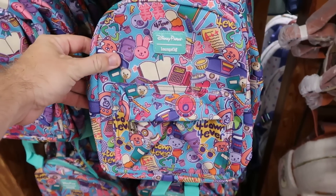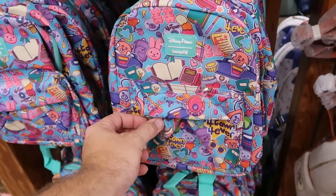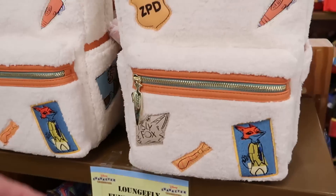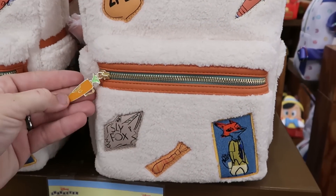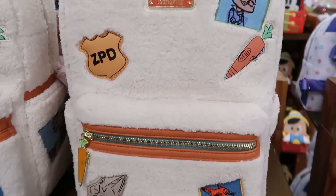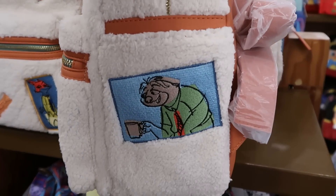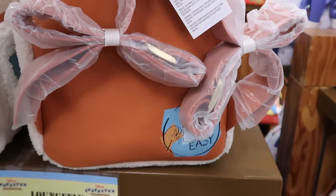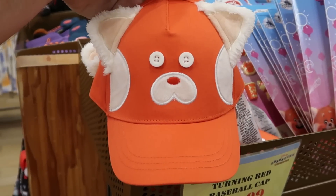They have even more Disney Park Loungefly bags — the Turning Red one with the red panda says 'For Town Forever,' $19.99 from $40. And check out this really fuzzy Zootopia bag — you have a carrot zipper pull, 'Sly Fox' embroidered at the bottom, Rabbit at the top, and a sloth on the side that says 'take it easy.' $45 marked down from $85.